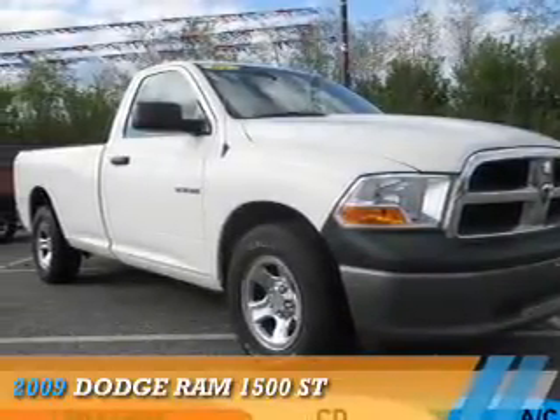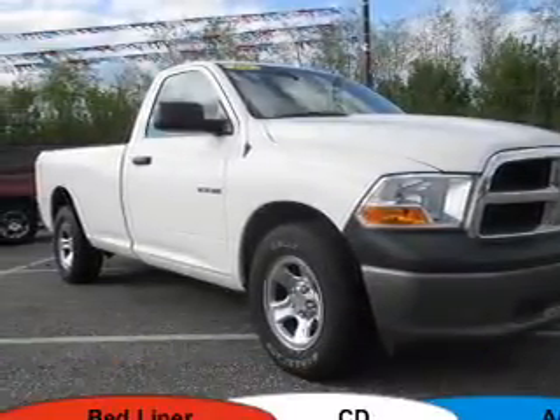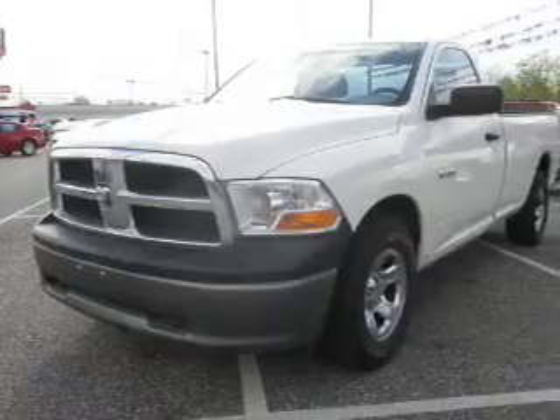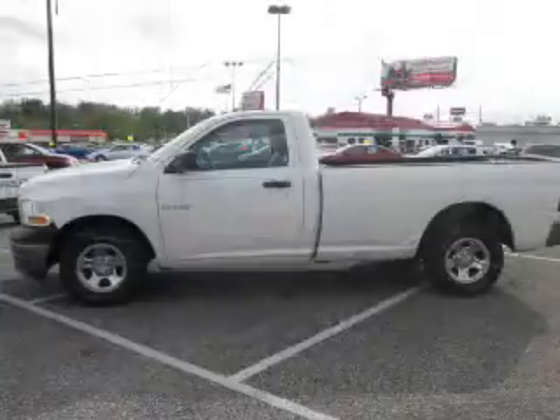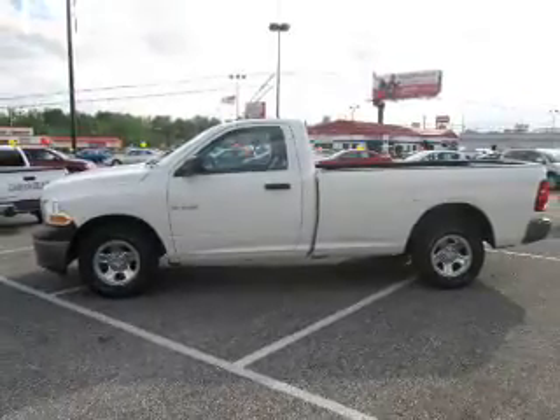Presenting the 2009 Dodge Ram 1500. Grab life by the horns. It's powered by a 3.7 liter 6-cylinder engine and an automatic transmission.